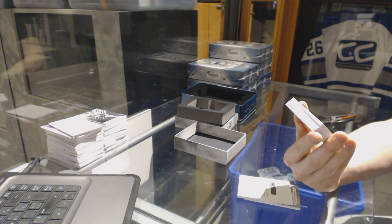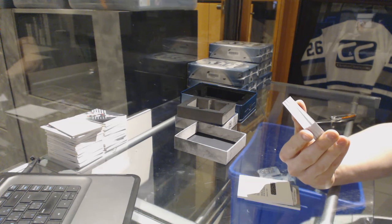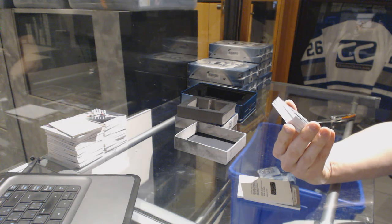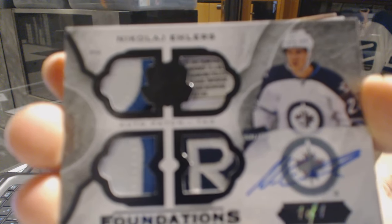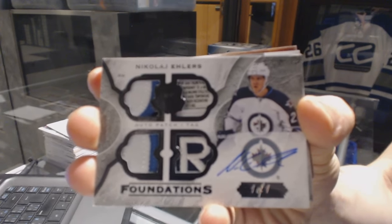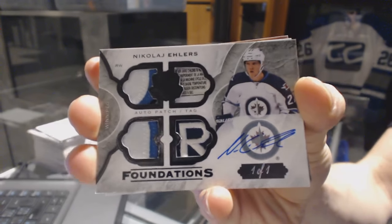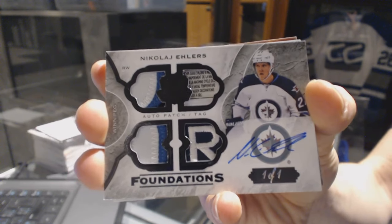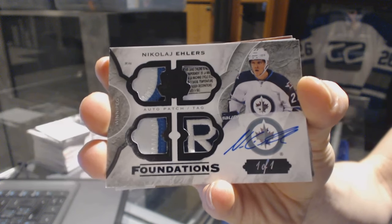Oh boy, we've got a Foundations quad tag and auto black, one of one, for the Winnipeg Jets, Nikolai Ehlers. Wow. One of one, Foundations quad tag and auto, Nikolai Ehlers.